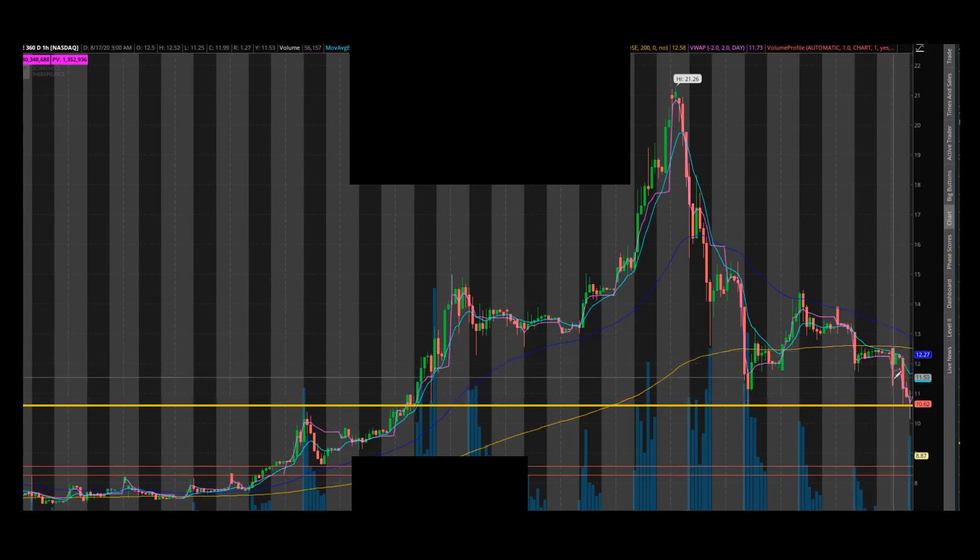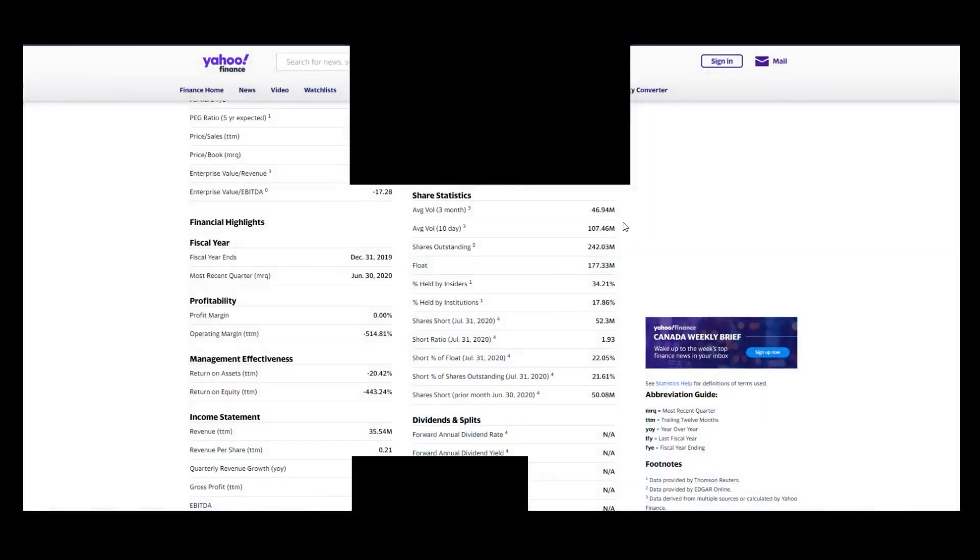First things first, let's check the stats. You can see the volume is very elevated — 170 million per day average volume in the last 10 days, 47 million in the last three months, which is very high. That's over half the float every day. Institutional ownership is pretty low, which is okay for shorts — you don't want to see high institutional ownership because they'll defend their levels. On the short float, when you want to do a new short you're looking for a lower short percentage of float, and this kind of means you're already a little late to the party.